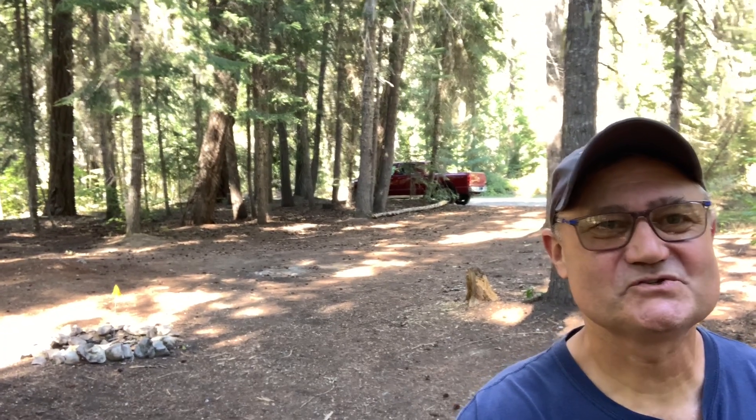I'm telling you, this is a sweet, free, dispersed campsite in the Wenatchee National Forest. And it's conveniently located.